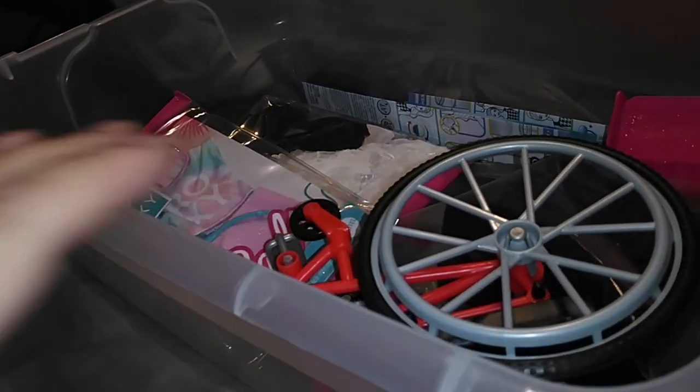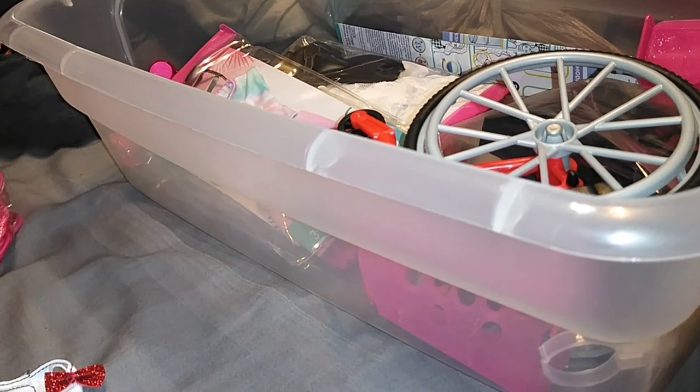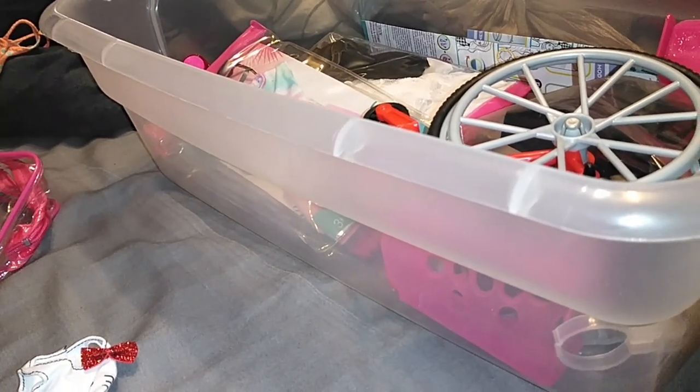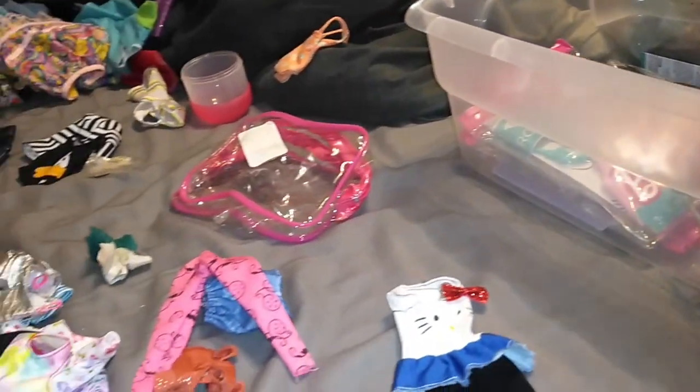This is an extra wheelchair because Eli just had to have the movie that came with it, so she's not being displayed with that wheelchair. Wish me luck getting all this stuff in here.